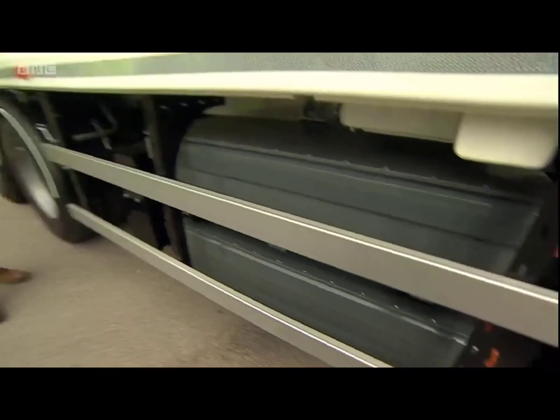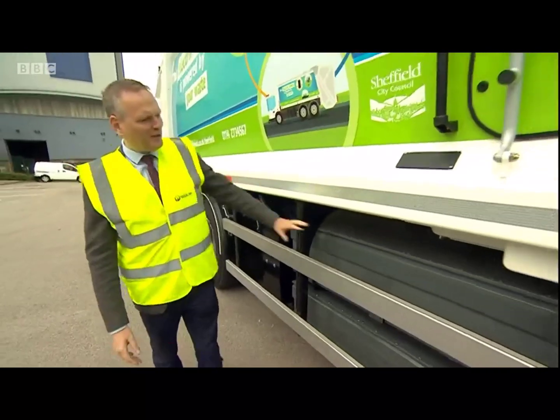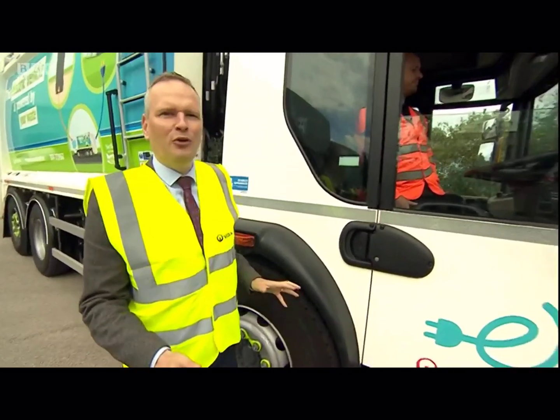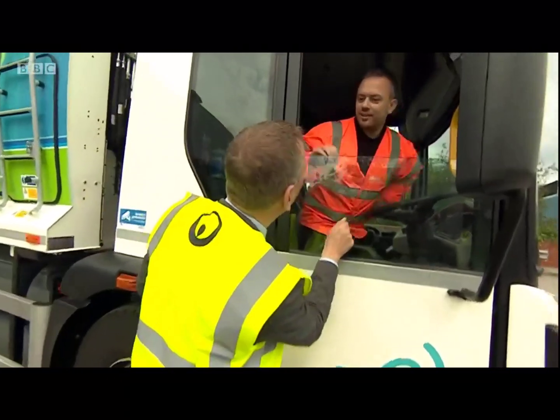This vehicle really is quite a beast. It's fantastic. Look at the size of those batteries — that will keep it powered up for quite a few hours. But what I want to know is what's it like out on the road, what's it like to drive?